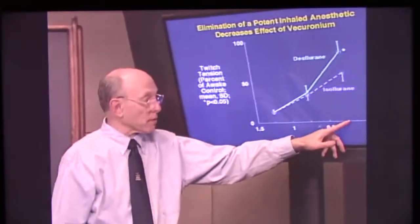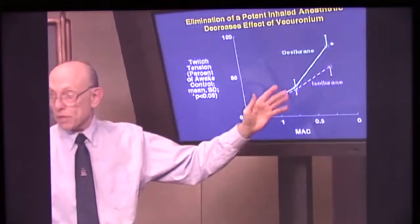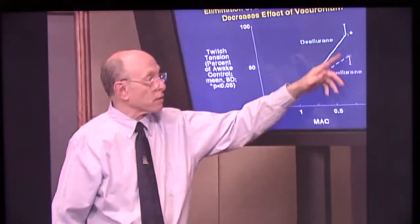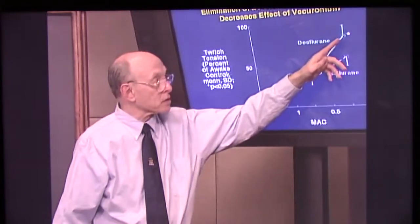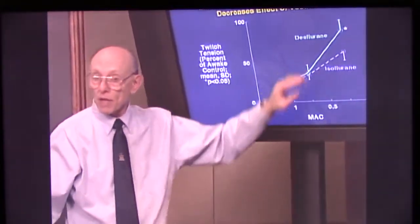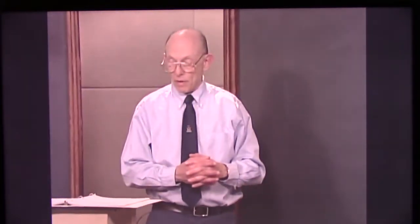Going to an even lower level — a quarter of a MAC with nitrous — you get a further reversal of the effect of the muscle relaxant. The muscle relaxant level hasn't changed; what's changed is the anesthetic level. So we have increased safety by reversing some of the effect of the muscle relaxant. That's what happens when you eliminate the anesthetic on recovery from anesthesia — it enhances the safety of the delivery of anesthesia.